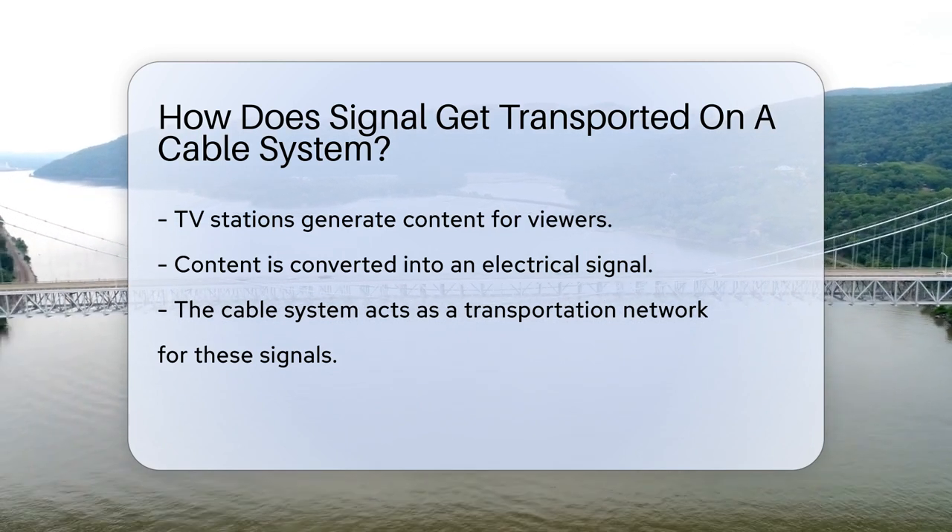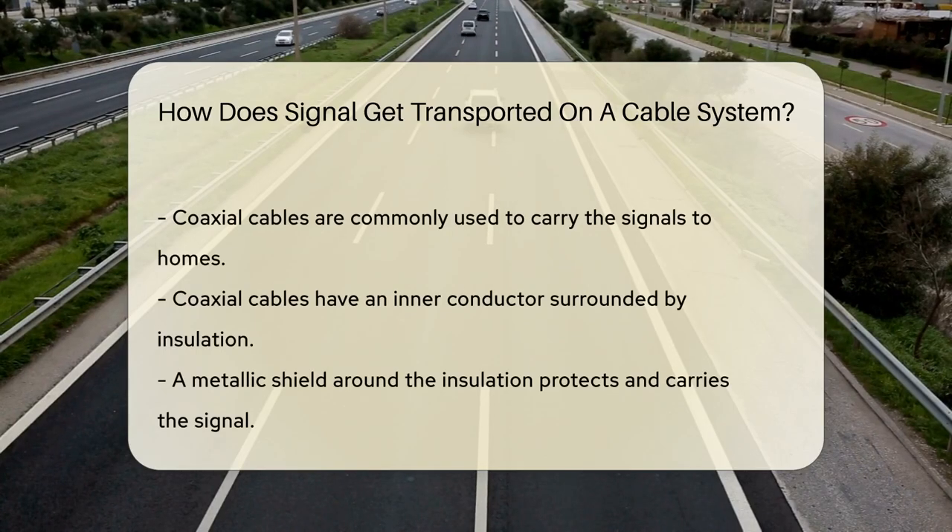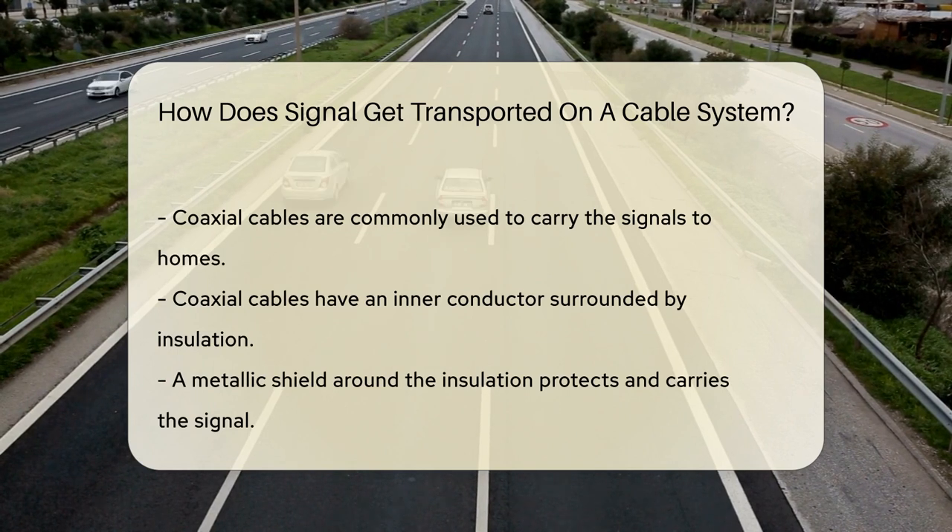But that's just the beginning. This electrical signal needs a way to travel. Enter the cable system, which is like a superhighway for signals. The signal is now on a journey, and the cable is its vehicle.